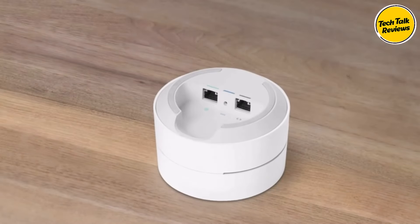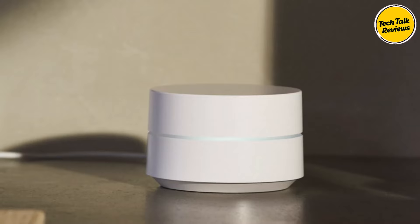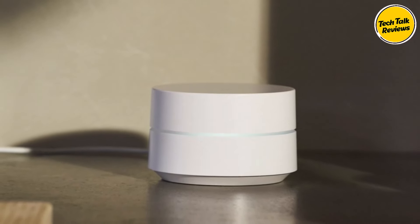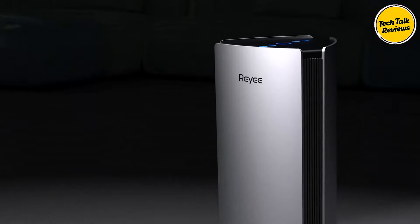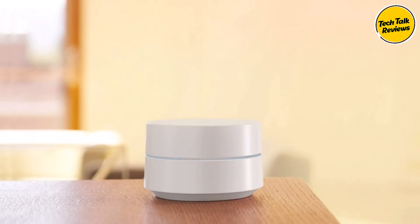Thanks for joining us on our journey to discover the ultimate mesh Wi-Fi routers. Let us know your favorites in the comments below, give this video a thumbs up, and remember to hit that subscribe button. Enhance your home network with top mesh Wi-Fi routers.